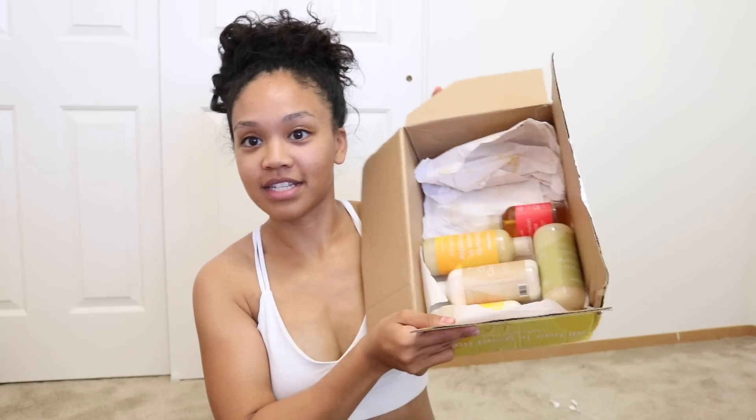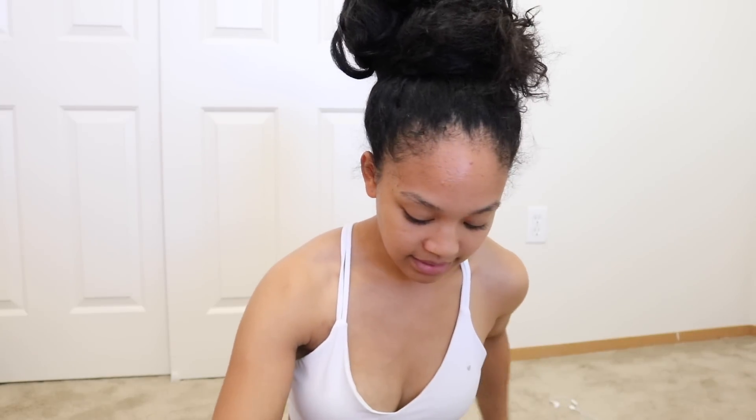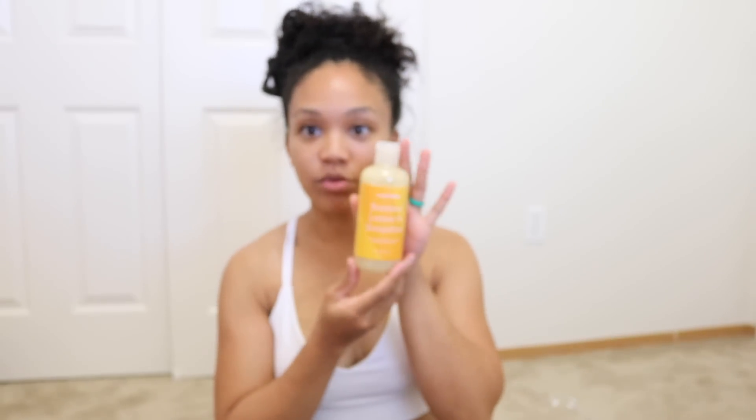Here's the box they sent me — they sent me five of their products. The first one is the bamboo sugarcane shampoo, next is the coconut conditioner, and then they also sent me the banana leave-in smoothie, pineapple hair milk, and the watermelon squeeze.